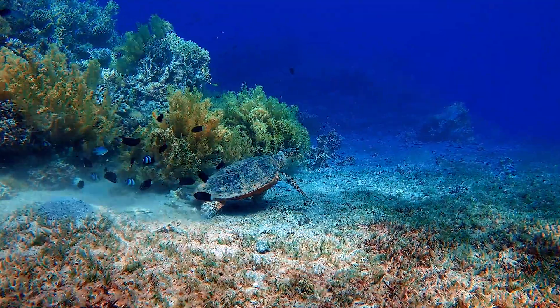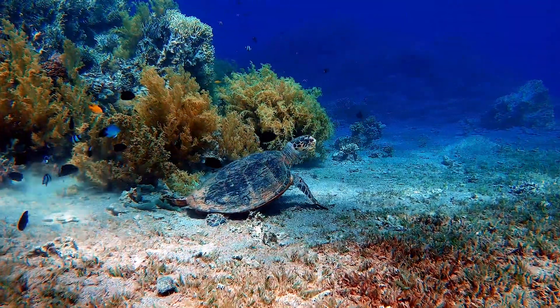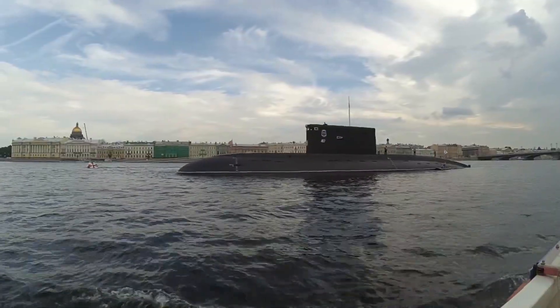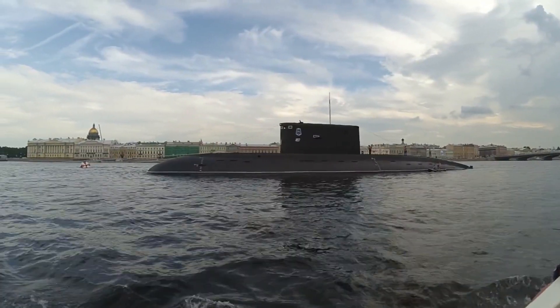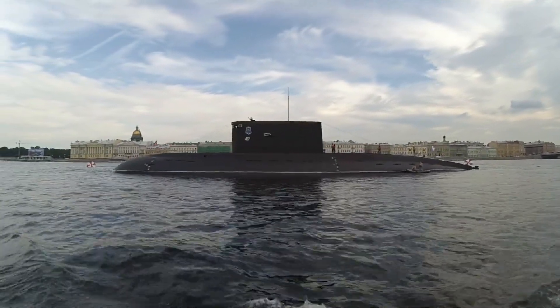Throughout history, humans have been captivated by the mysteries of the ocean and the thrill of underwater exploration. Submarines have allowed us to venture into these unknown depths, and they continue to be a source of fascination and intrigue.